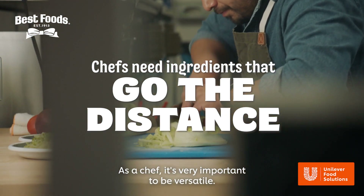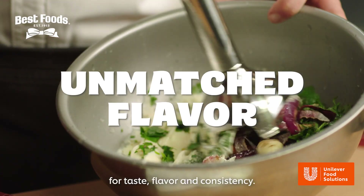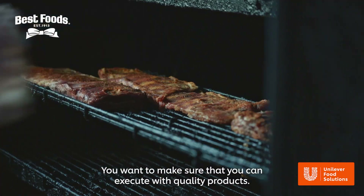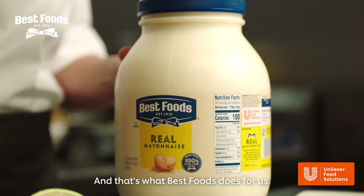As a chef, it's very important to be versatile. We rely on certain ingredients to always be there for us — for taste, flavor, and consistency. You want to make sure that you can execute with quality products. And that's what Best Foods does for us.